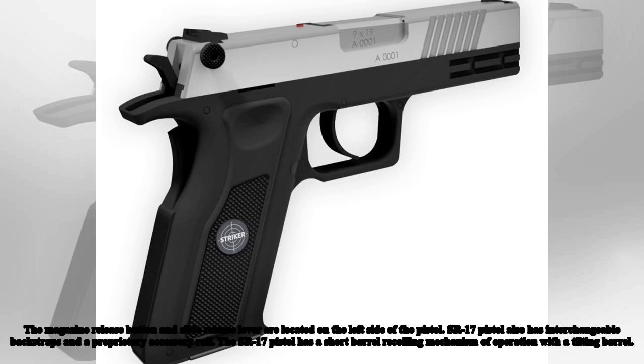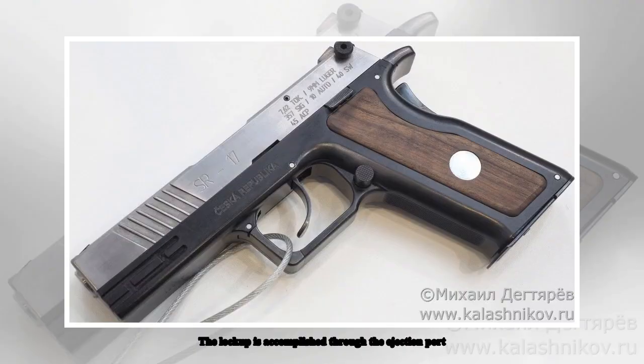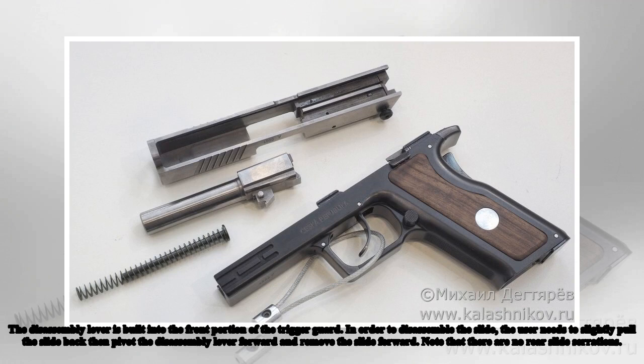The State Route 17 pistol has a short barrel recoiling mechanism of operation with a tilting barrel. The lockup is accomplished through the ejection port.